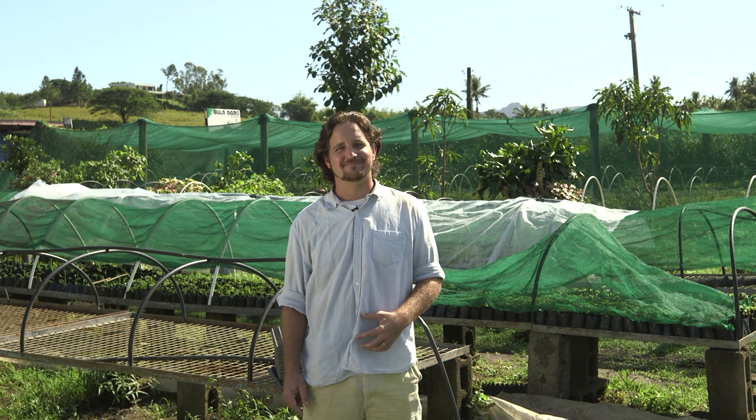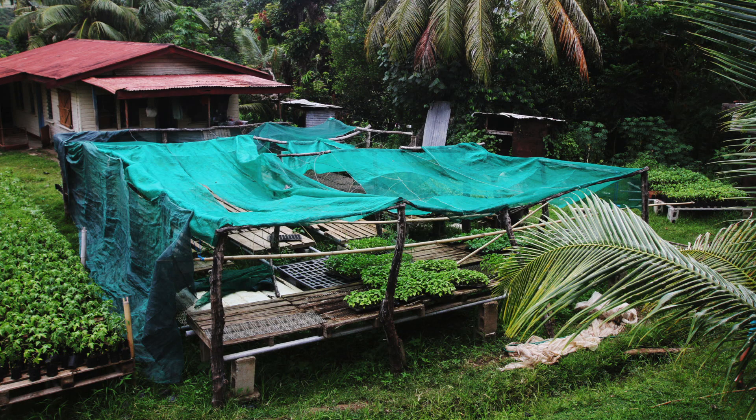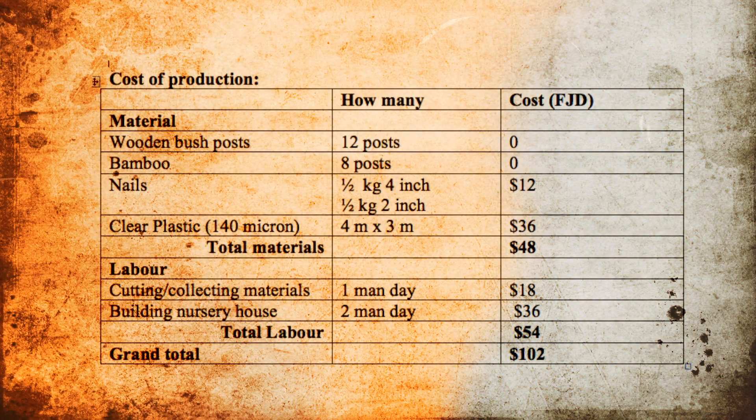Now we are going to look at three different types of nursery structures and give you an indication of how much they may cost to build. These are just examples and the cost will vary depending on the materials you use and where you buy them from. This first nursery is designed to utilize local materials that can be collected at little or no cost. The nursery is approximately 4 meters by 2 meters and can hold around 20 seedling trays at a time.